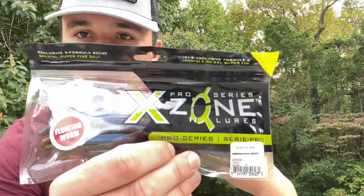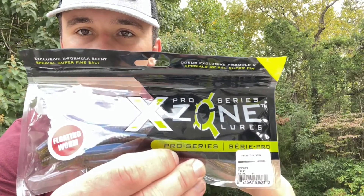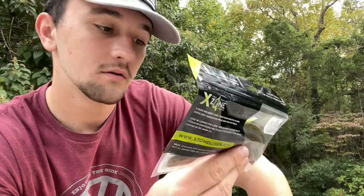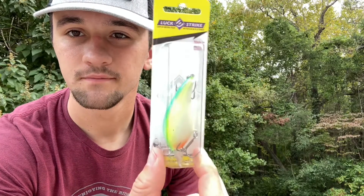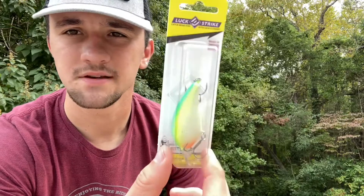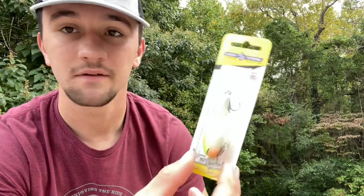Next I got some Deception Worms by X-Zone. These are actually floating worms too, so the action on these is going to be pretty good. I'm looking forward to trying those out. Next we got a Lucky Strike crankbait. It's an interesting color — I'd probably try this out in some murkier water, but it is American made, so I'm guessing it's probably good quality.